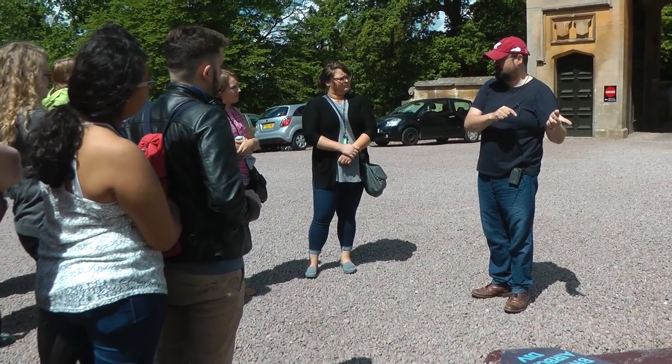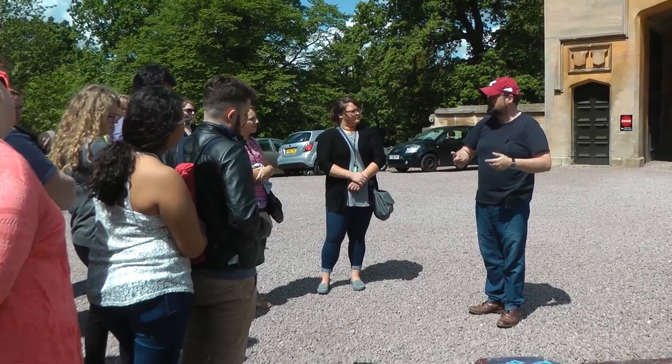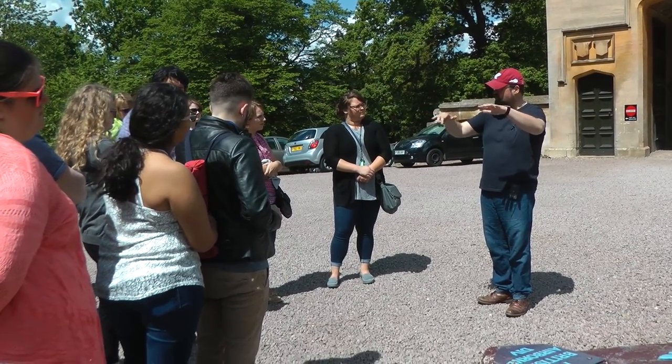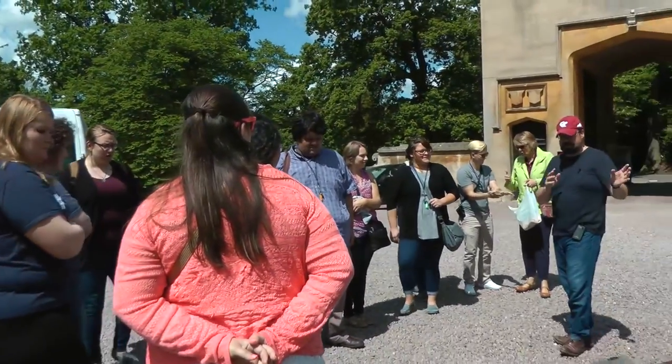What you've got in Grantham is the 9th Air Force, so you've got a four-star American general in Grantham. The 9th Air Force is the logistical lift, so all the planning for D-Day for the air support was done in Grantham, and all the air support for Arnhem was done in Grantham.